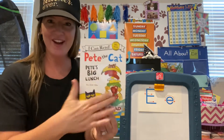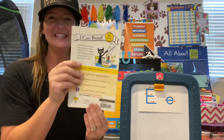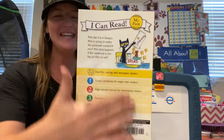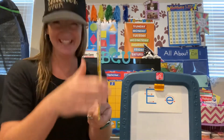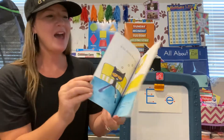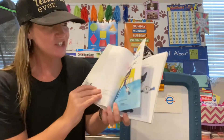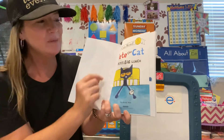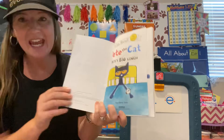So we have our front cover. What's this? Back cover. Nice. What's this called? Spine. Holds the book together. We have a title page. And another title page. It says I can read Pete the Cat, Pete's Big Lunch by James Dean.